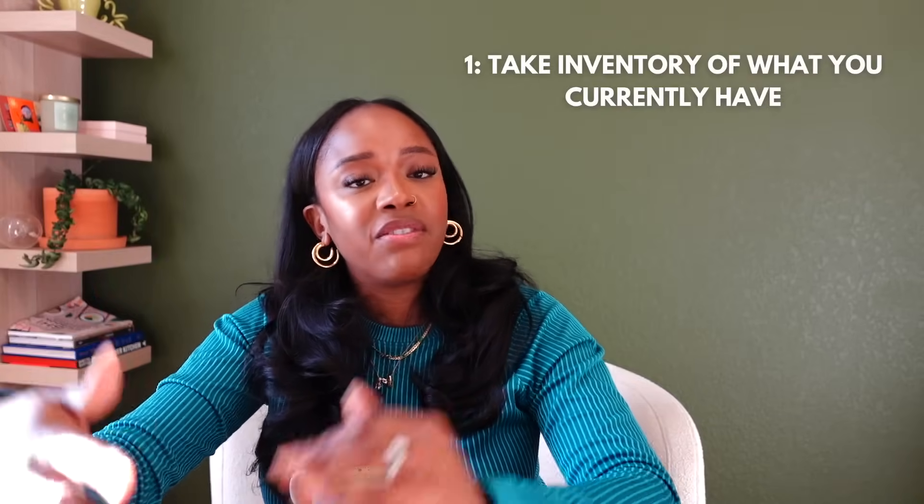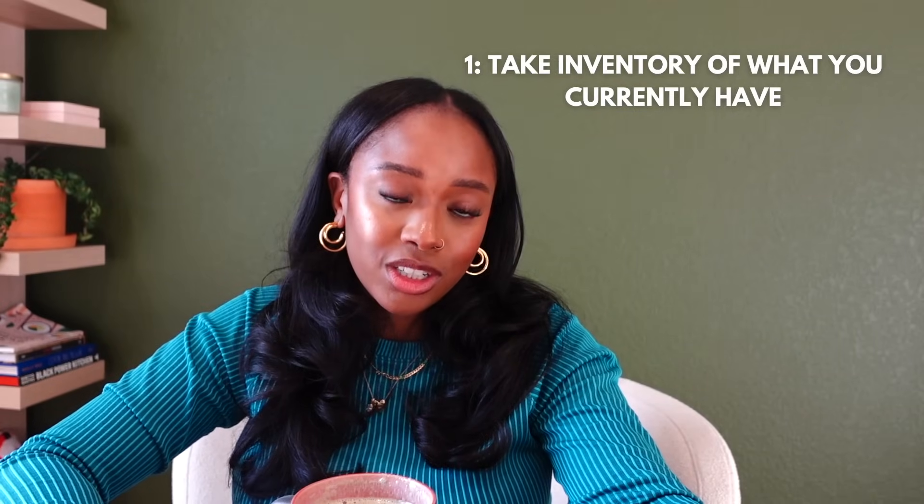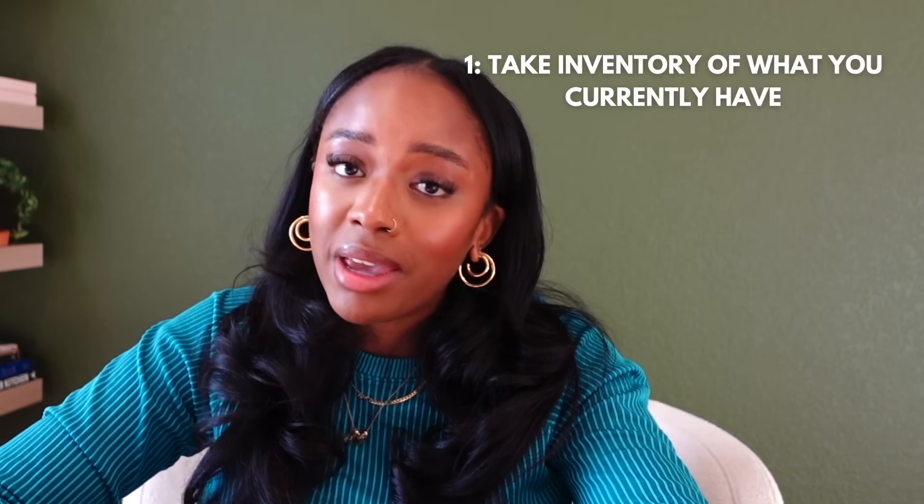First up, I want to take inventory of everything I have at the house. I'm going to go through my fridge, my freezer, and then my pantry. There is a high possibility that I'll be able to put meals together using something I already have at home. I'm also doing this so that when I get to the grocery store, I'm not buying something I already have. Before I go to the grocery store or the farmer's market, I'll check the fridge, pantry, freezer, and spice cabinets to make sure I don't duplicate any purchases.